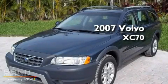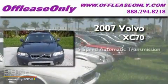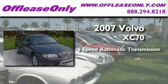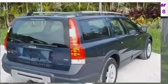This is a 2007 Volvo XC70. This crossover has a 5-speed automatic transmission, a 2.5-liter inline 5-cylinder engine, and all-wheel drive.